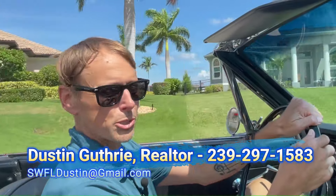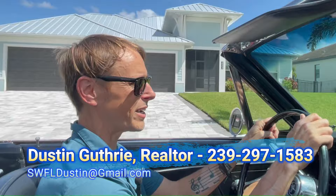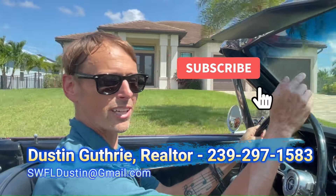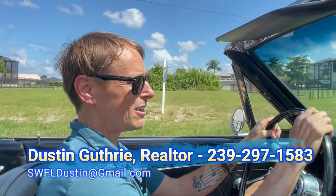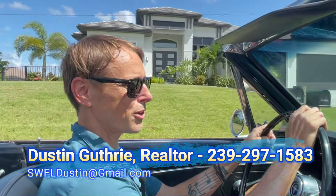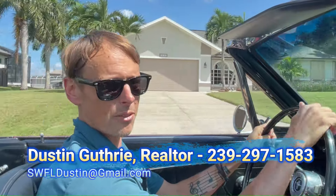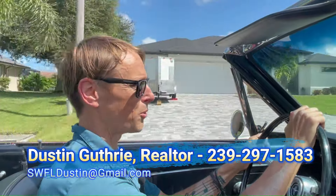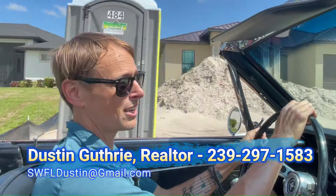My name is Dustin Guthrie, I'm a 20-year real estate broker here in Cape Coral in southwest Florida. I do a video like this every single week, so if you're interested in southwest Florida, hit that subscribe button. My number is on the screen and in the description — you can call, text, or email me anytime. Let's get right into it and start in the southeast corner of Cape Coral.